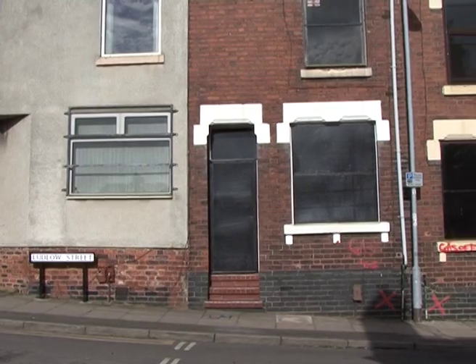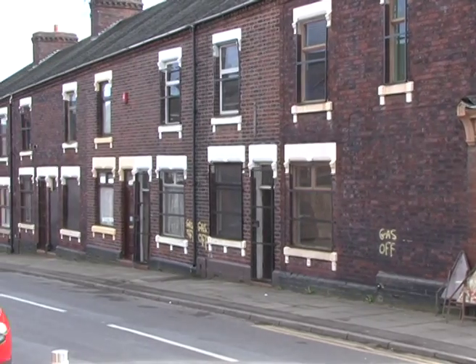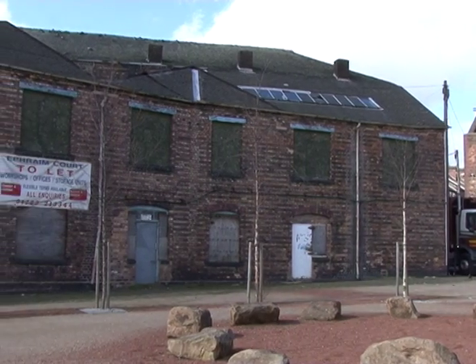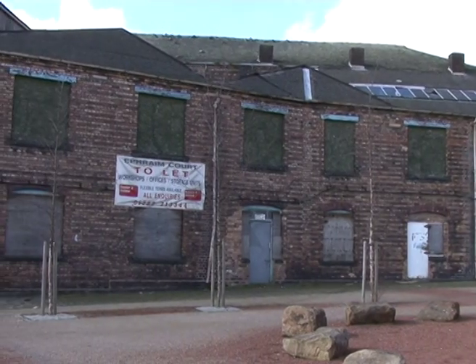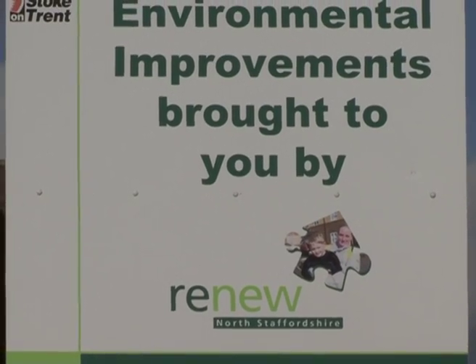Boarded up, vacant, or just not there at all — these are the sites you can see all over Stoke-on-Trent. The decline of the potteries industry has seen large areas of Stoke fall into disrepair, but plans by North Staffordshire's Regeneration Partnership could see all of this change.